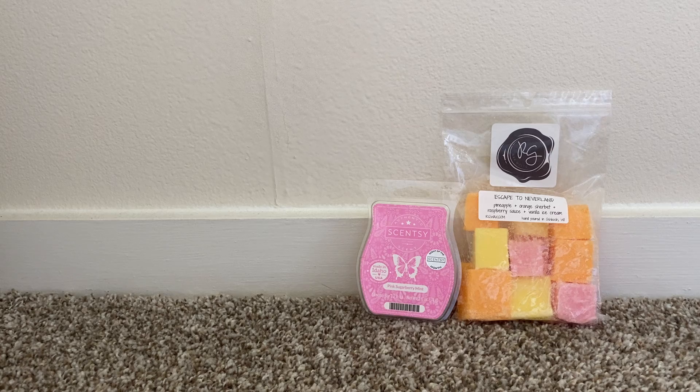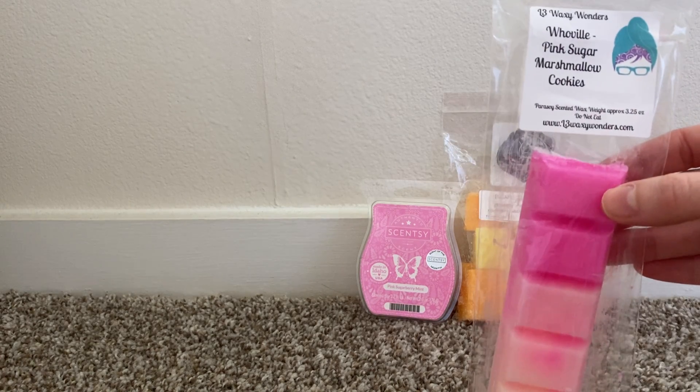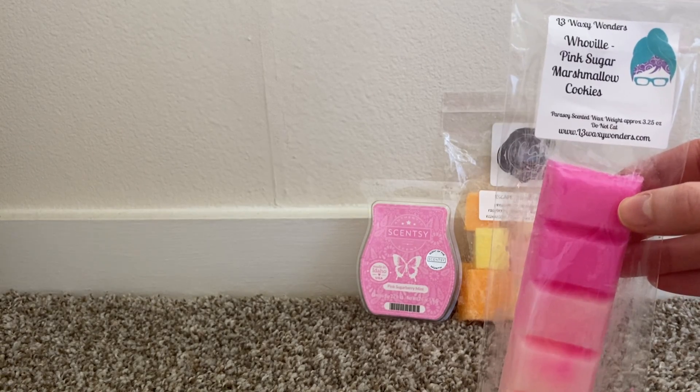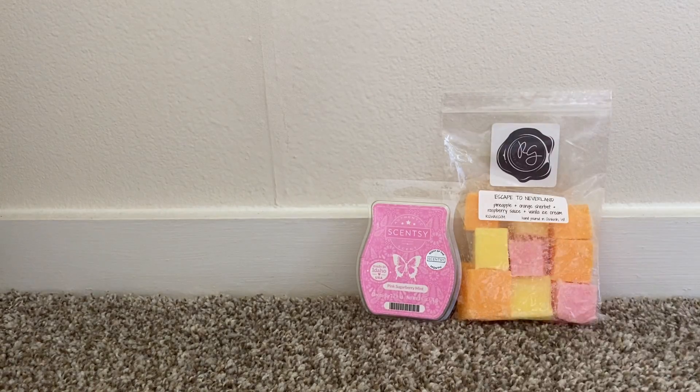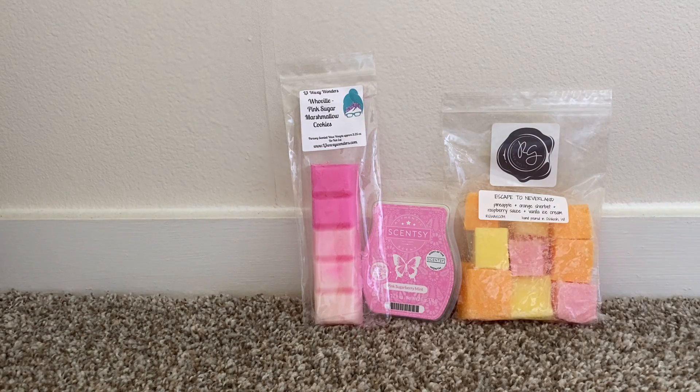And then in my bedroom, I have one of my newest L3 bars, which is Whoville. It's Pink Sugar and Marshmallow Cookies. On cold, this one is really pink sugary and extra sweet from the marshmallow cookie. So I think that's going to be a really good, bright, sweet bedroom scent.